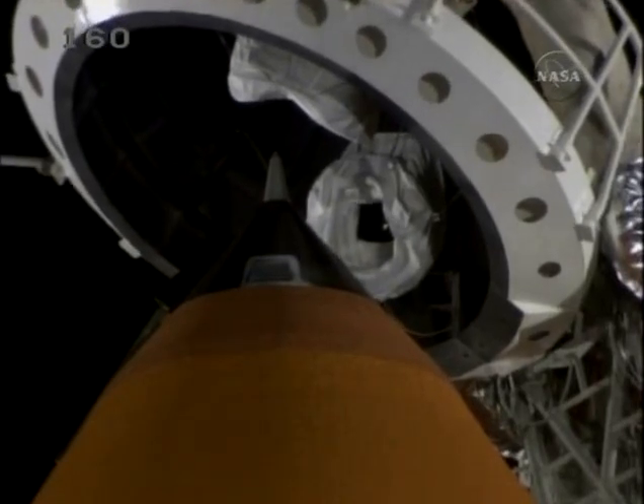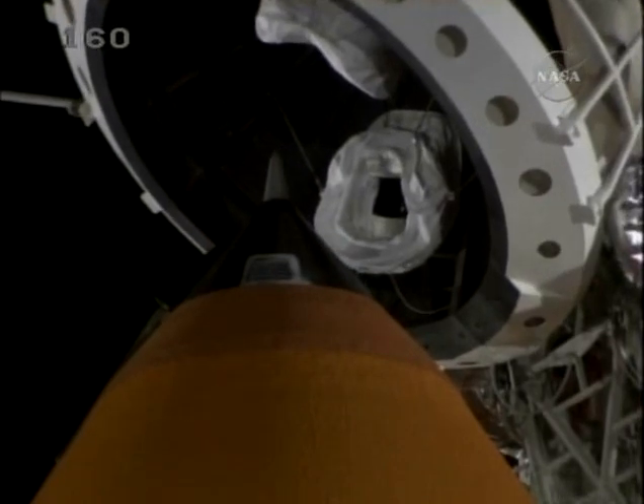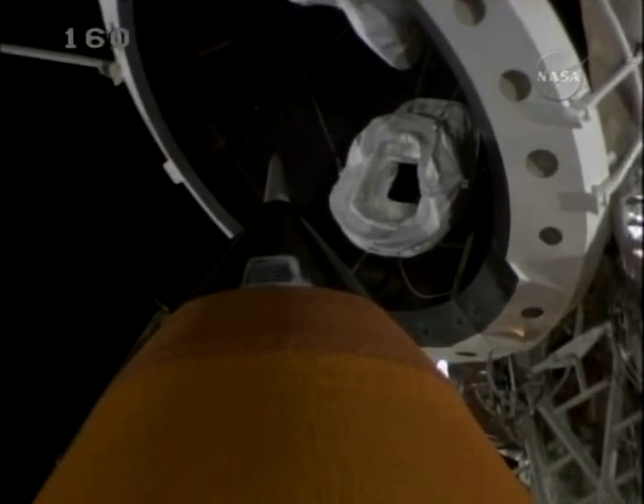Close and launch your visors. Initiate O2 slow. Discovery copies, close visors and O2. T-minus two minutes and counting.